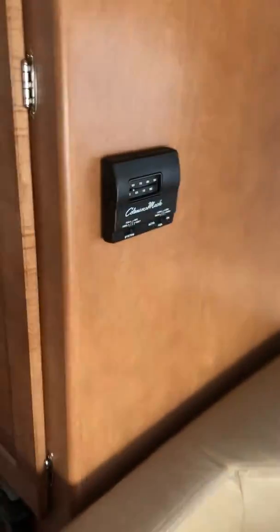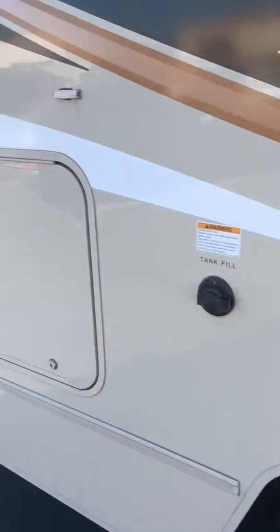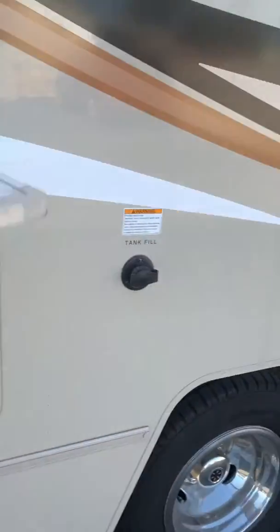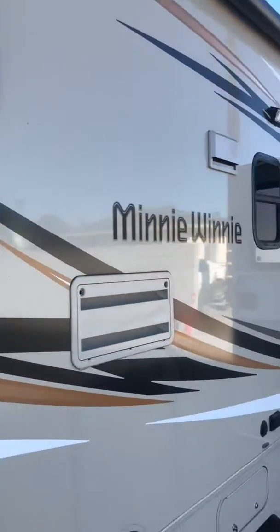There's an air conditioner and heater — pretty basic but you've got everything you need. Outside there's some extra storage in the back. That covers it for this Mini Winnie.